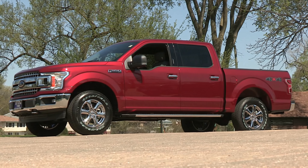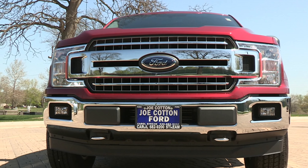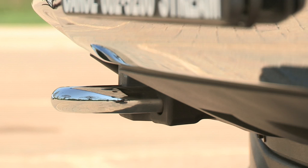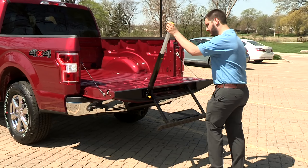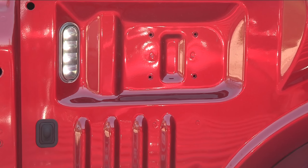This F-150 comes in the ruby red metallic tinted clear coat. It also includes the XLT chrome appearance package, which includes the 18-inch chrome wheels, chrome step bars, chrome tow hooks, and chrome door handles. It also includes the tailgate step in the rear, as well as rear box lighting.